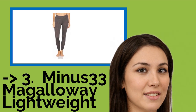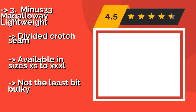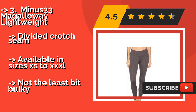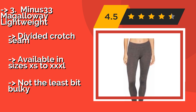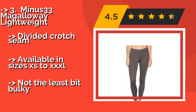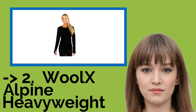For a cost-efficient option, consider the Minus 33 McGalloway Lightweight. If you need just a little extra warmth on your outdoor adventures, the Minus 33 McGalloway Lightweight, about $58, is ideal and comes in at a reasonable price. They boast a super soft jersey knit construction that will make you wish you could wear them year-round. They feature a divided crotch seam and are available in sizes XS to XXXL, without being the least bit bulky.